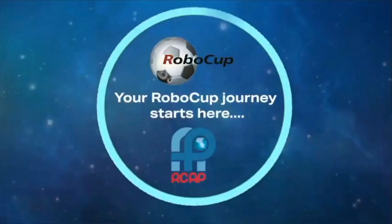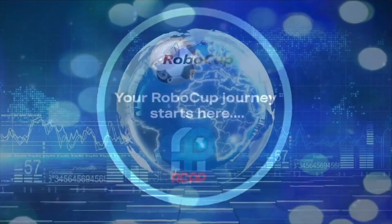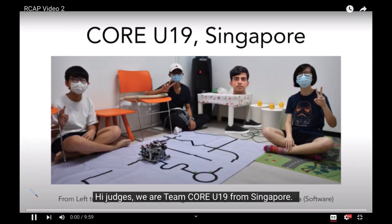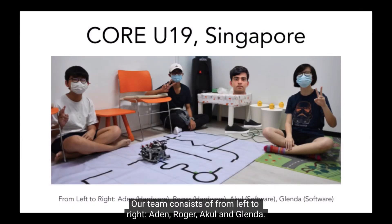I'm a game changer, I'm a risk taker. Hi judges, we are team CoreU19 from Singapore. Our team consists of, from left to right, Aidan, Roger, Akul and Glendal.